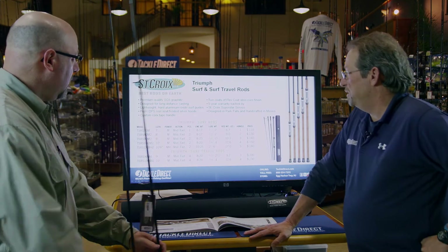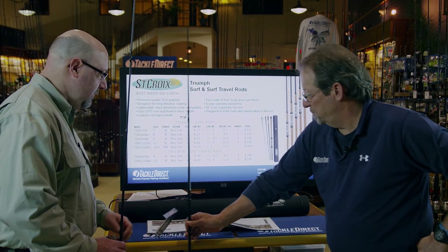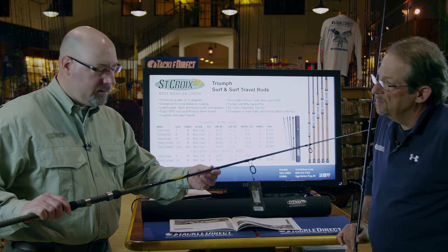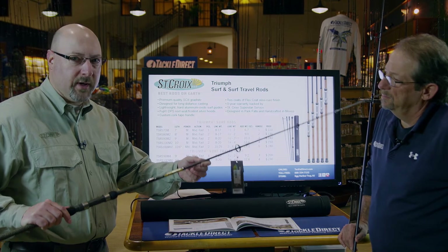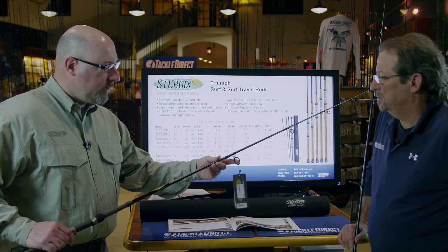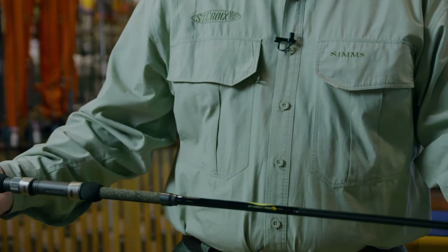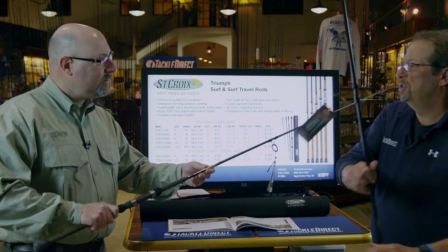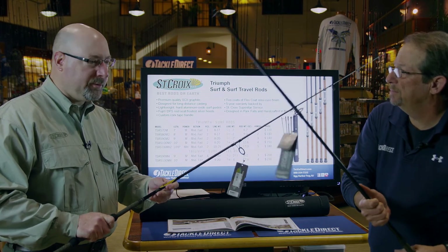Let's get into these Triumph rods a little bit — tell us about them. The Triumph surf and travel rods are built with our SC2 carbon. SC2 carbon is pretty much our basic carbon; we use it in a lot of rods. It's very durable, extremely lightweight, and a high-modulus carbon. These have aluminum oxide surf guides on them, as well as a Fuji DPS reel seat, and a very custom cork tape look. This is a traditional surf kind of look — you're glued right to the blank. It's a nice, light rod, so if you're going to be out there plugging all day, it's the type of rod that you can really work with. Absolutely.